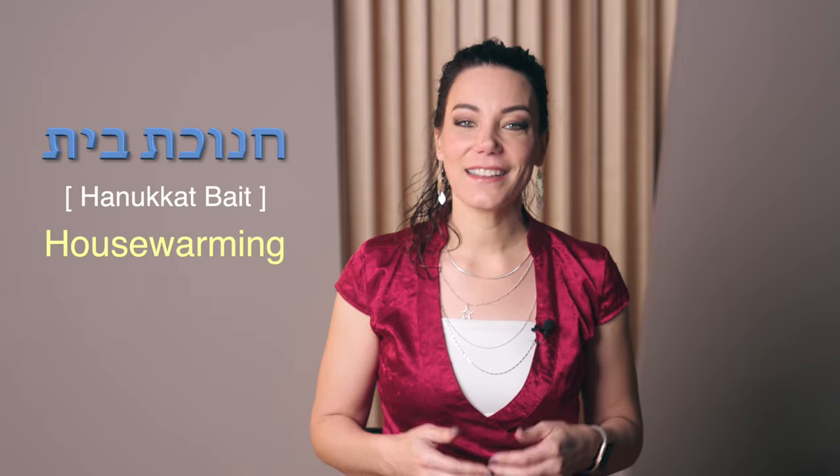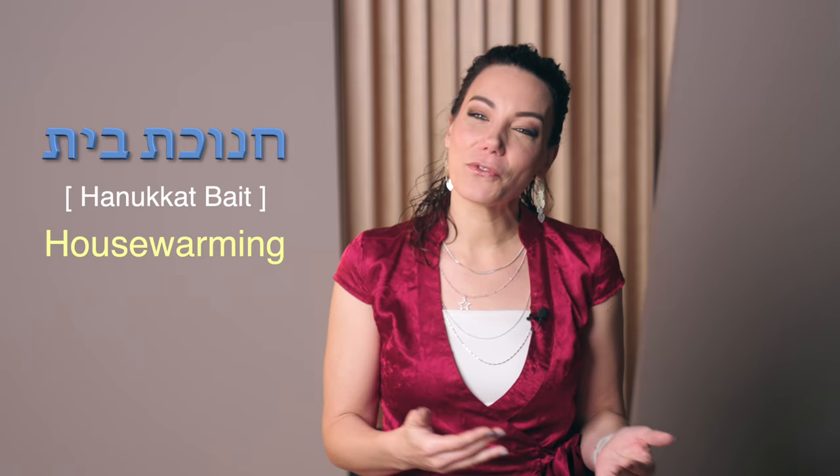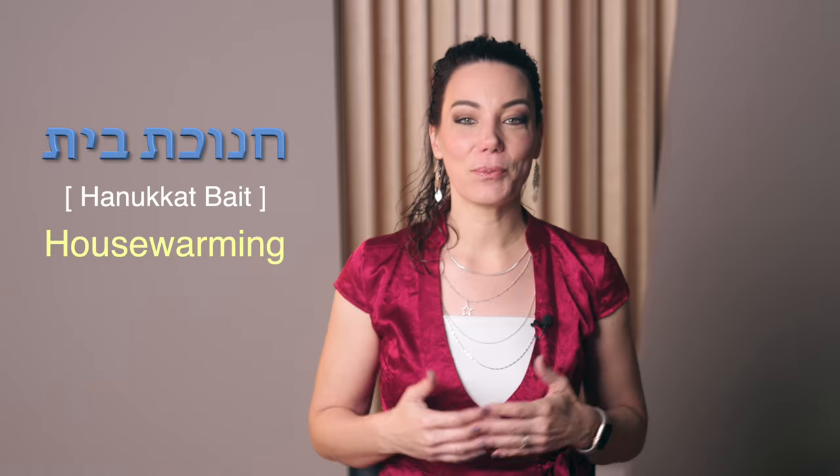In Israel, dedications are an important part of our culture. For example, you can have a Chanukat Bait — literally, the dedication of a home. Chanukat Bait is the Hebrew term for a housewarming: a celebratory gathering of friends you put on when you move into a new home. Your friends will gather and rejoice and often bring small gifts in honor or in dedication of your new place of habitation.